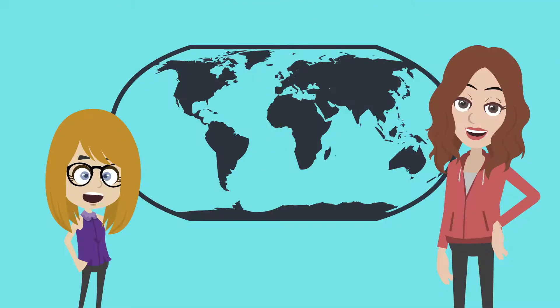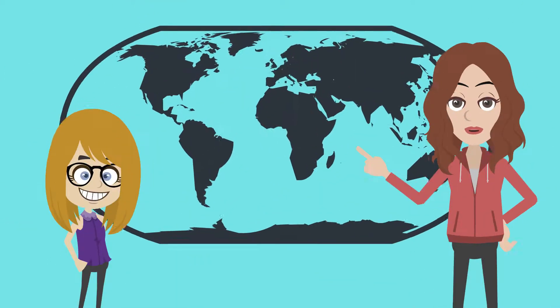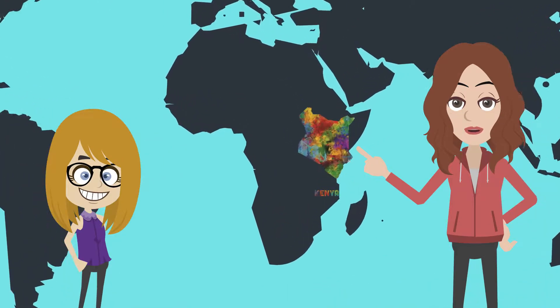Hey Rachel, where is Kenya? Good question. Kenya is a country in Africa. Do you know where Africa is on a map? I sure do — it's right here. Great job. Kenya is right here, on the eastern side of the continent.